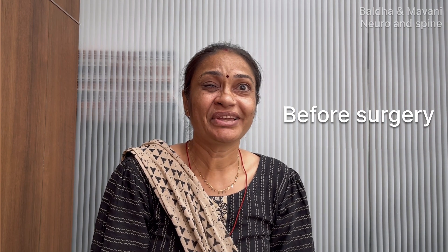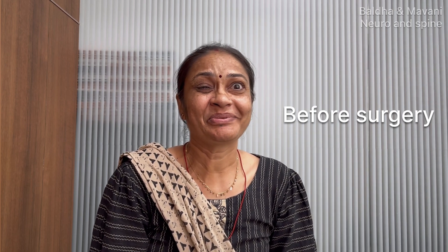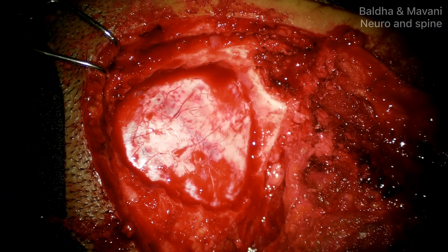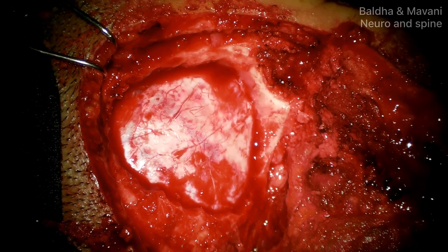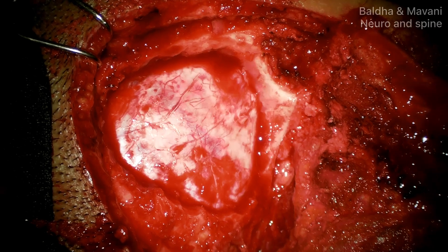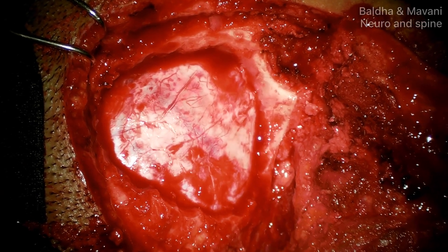The neurovascular conflict of the seventh nerve was confirmed with MRI at the CP angle. A small retromastoid craniotomy was performed. The patient is in the lateral position and the head is fixed on a Sugita frame.